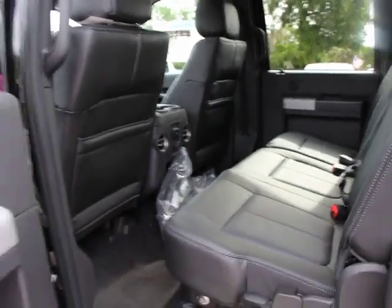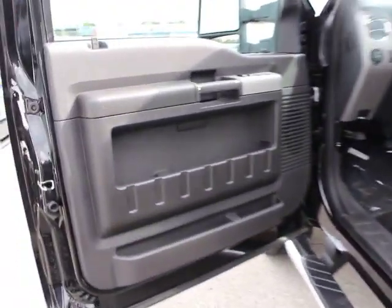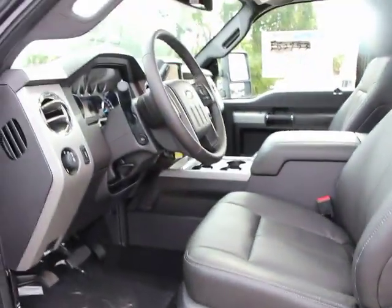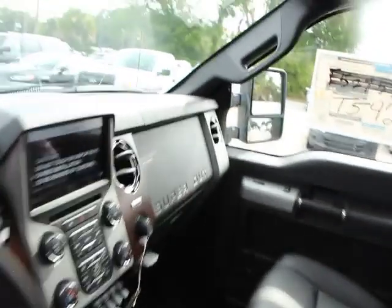Auto-dimming rear-view mirror, PPO, cruise control, keyless entry, floor mats, four-wheel drive, premium sound system, AM-FM stereo radio, rear defrost, universal garage door opener.